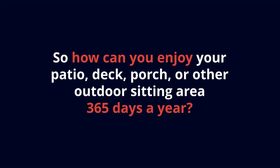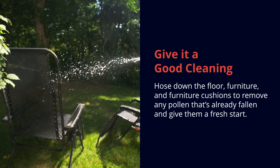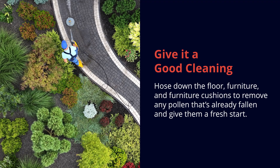So how can you enjoy your patio, deck, porch, or other outdoor sitting area 365 days a year? First, give it a good cleaning. Hose down the floor, furniture, and furniture cushions to remove any pollen that's already fallen and give them a fresh start.